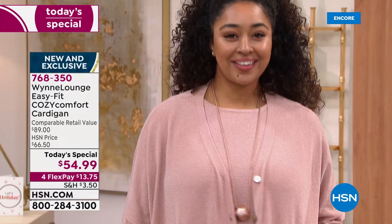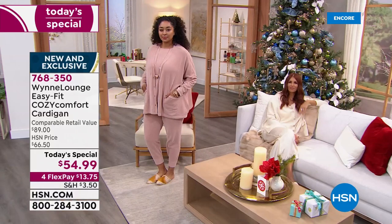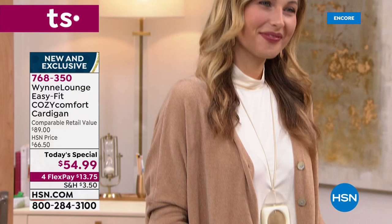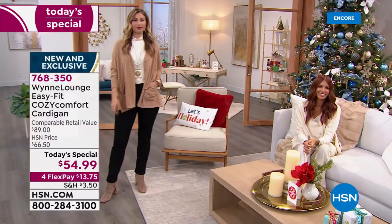I wanted to create something for this time of year that was very unique and very special. I searched and searched for yarn and really could not come up with one. Because we all talk about 'it feels like cashmere' — we always say that. And I said, I want something that's a hug.